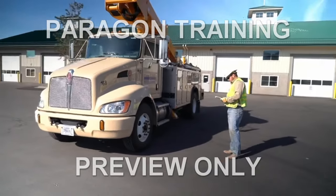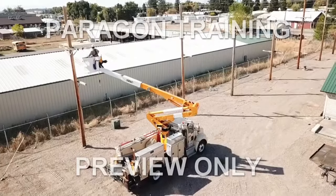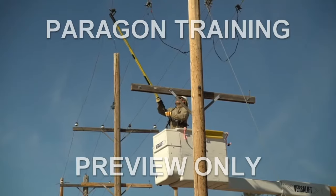We'll take a look at daily safety inspections, worksite inspection, fall hazards, tip over prevention, and electrical hazards.